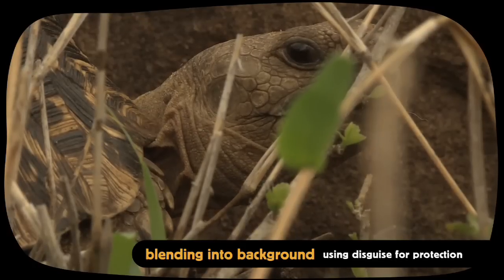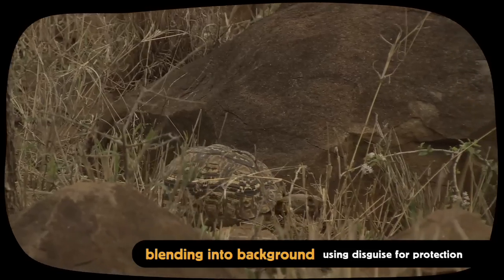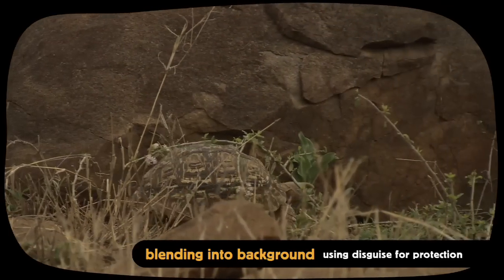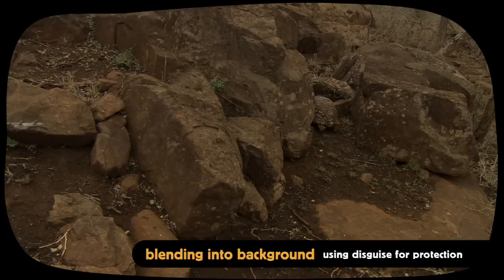The tortoise's patterned shell perfectly matches the rocky terrain. When danger lurks, the tortoise retracts its head and feet under its hard patterned shell for protection.